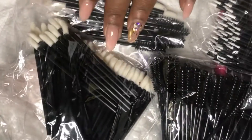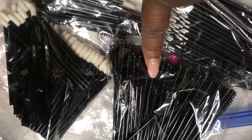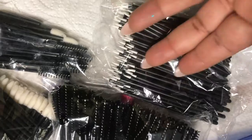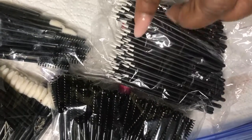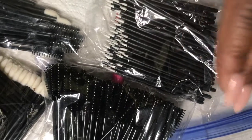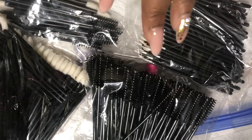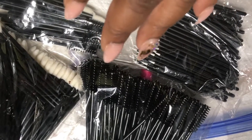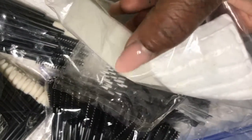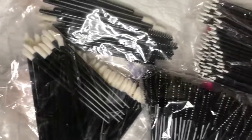Right now I'm filling up my Ziploc bag with my lip wand, my spoolie, and my little swap — I use this for lips to line them, sometimes for liner, and a lot of different things. These three things come in a pack of about 100 each on Amazon for like $9 to $12. I'm also refilling my wedges and my cotton swabs — and yes, this will be going in my kit.